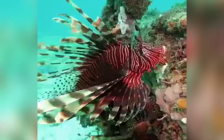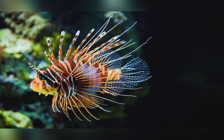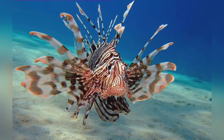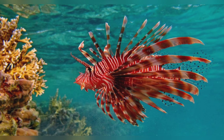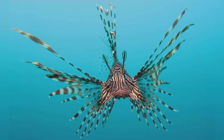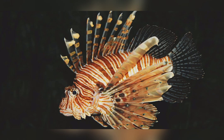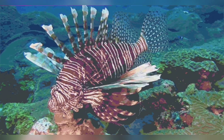The lionfish has many other names, like scorpionfish and firefish. It is one of the most poisonous of all sea creatures. Glands of deadly venom lie at the base of the spines on its back, under its head, and below its tail. It can paralyze any creature and can even kill a human being.